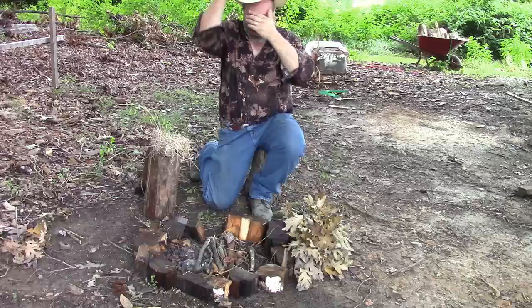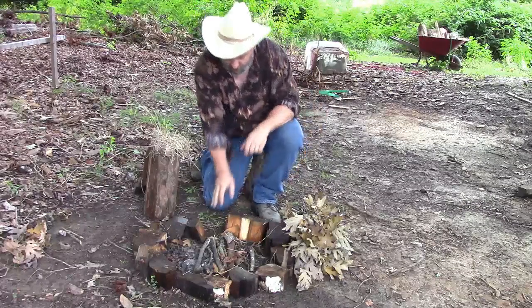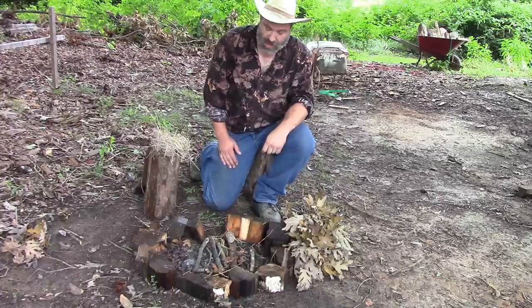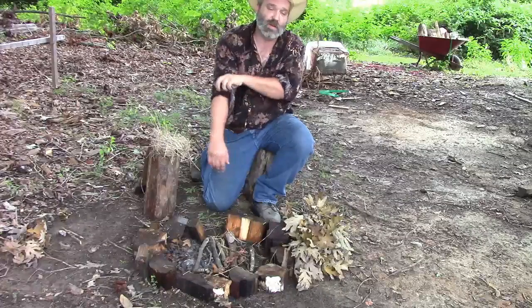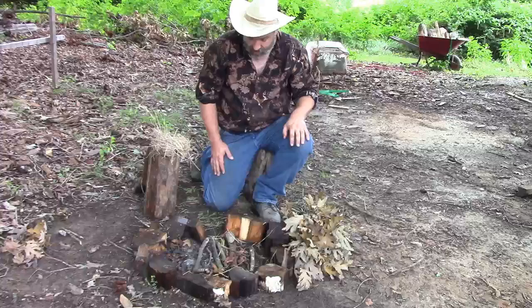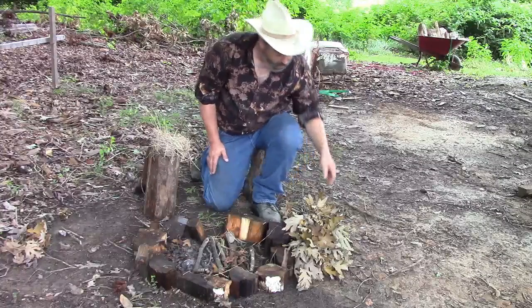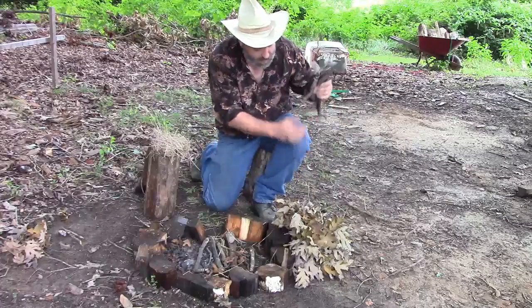We've got our fire-making materials. We're going to start by putting a few sticks down at the very bottom — it's been raining today, so we're trying to keep the fire up off the ground just a little bit. The sticks should help keep our material from getting so wet.